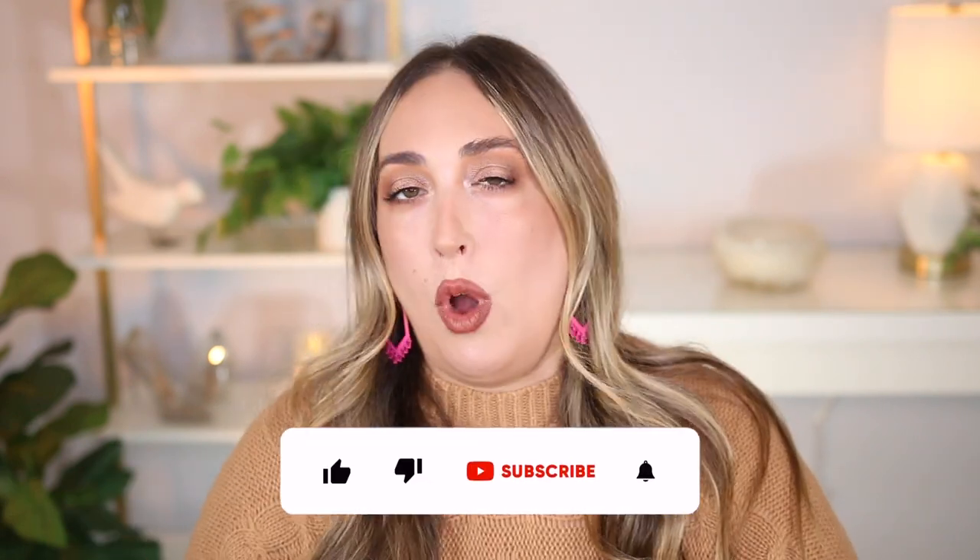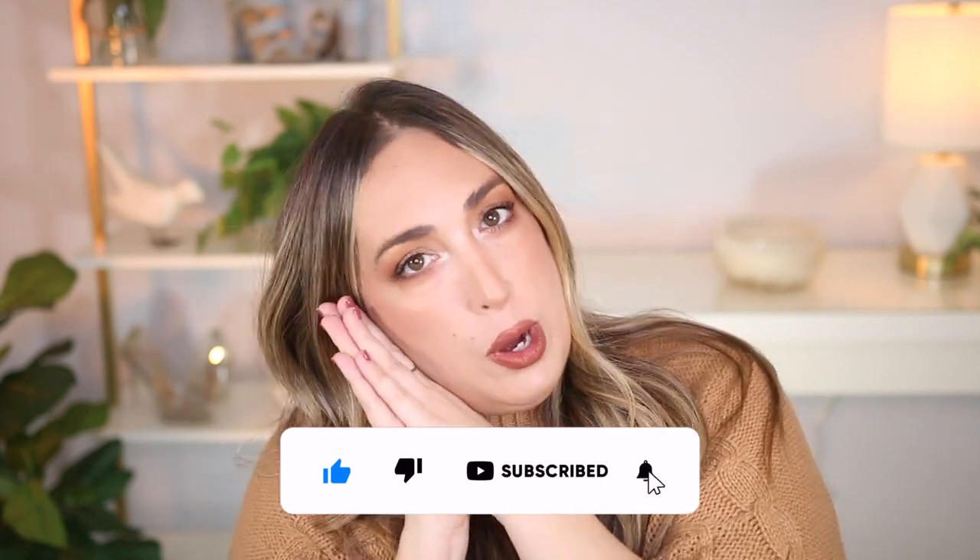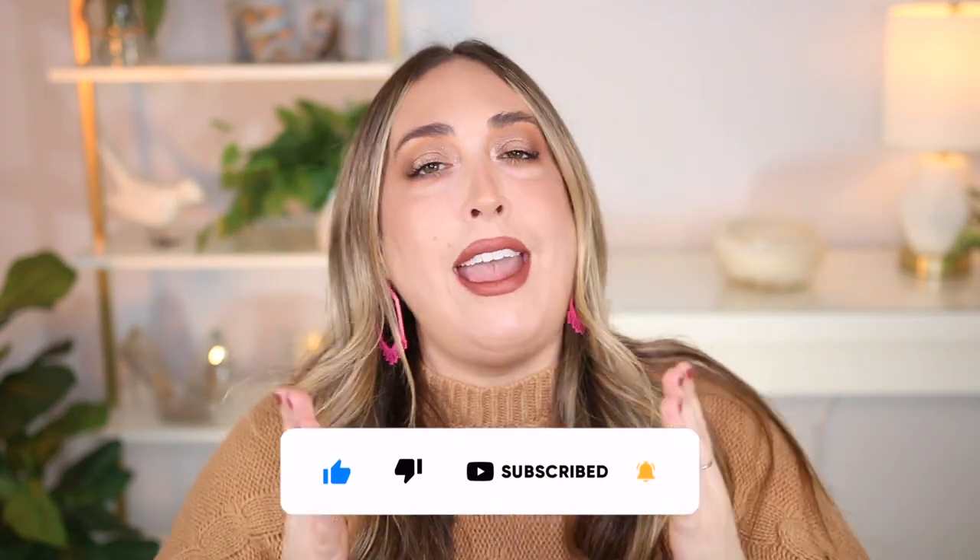I was really happy about that because I didn't try anything on. So now let's get this show on the road, shall we? If you'd like this type of content and would like to see more, please consider liking and subscribing — your girl would appreciate it. And without further delay, let's get into this plus-size try-on thrift store haul right now.